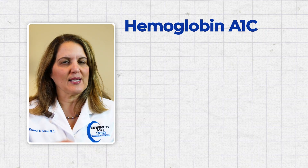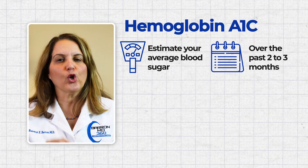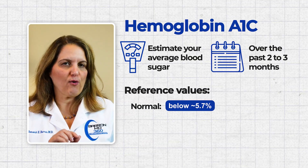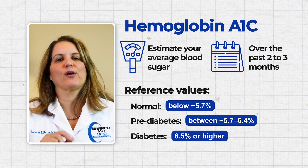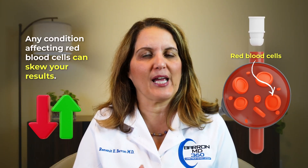Hemoglobin A1c is a way to estimate your average blood sugar over the past two to three months. It looks at the percentage of red blood cells that have glucose attached to them. Normal hemoglobin A1c is below 5.7%, prediabetes is between 5.7% and 6.4%, and diabetes is 6.5% or higher. So why is it frequently misunderstood? Because hemoglobin A1c depends on red blood cells, any condition that affects the red blood cells can make your hemoglobin A1c artificially low or high.